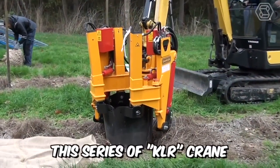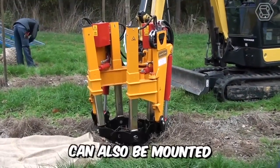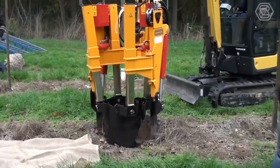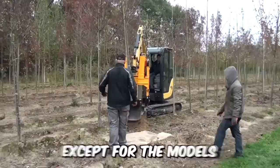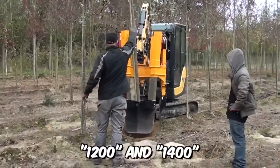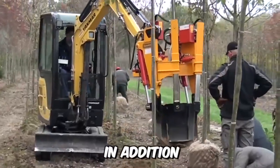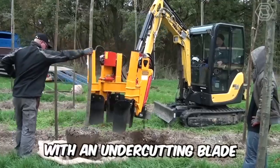This series of KLR crane-mounted clumpers can also be mounted on a mini crane, bucket, and more. Most models of the series are equipped with four shovels, except for models 1200 and 1400, which are equipped with six shovels. In addition, all types are equipped with an undercutting blade.